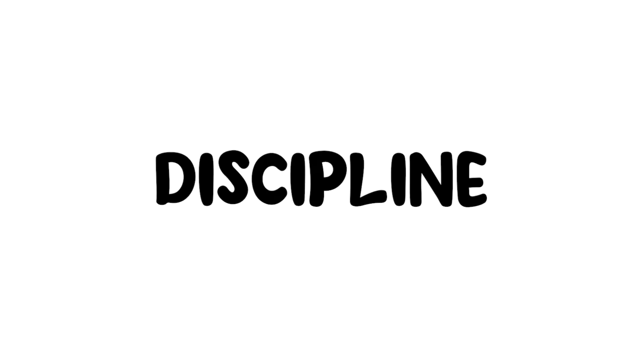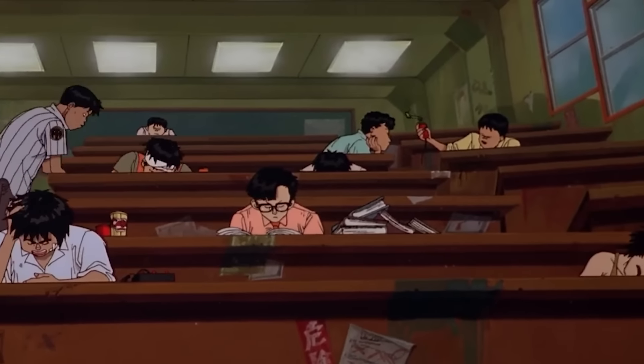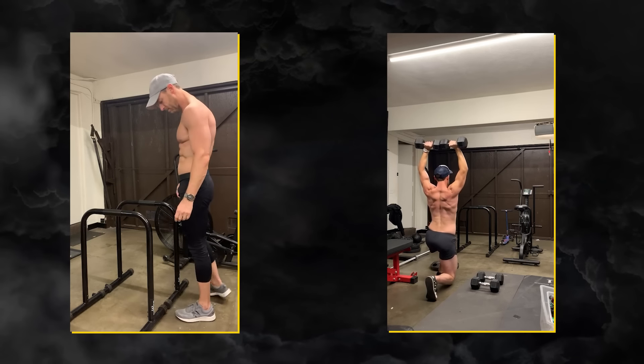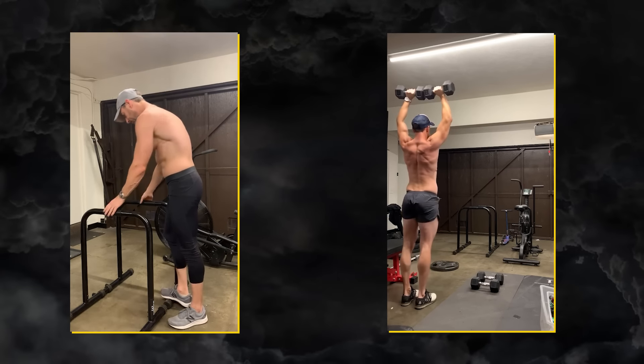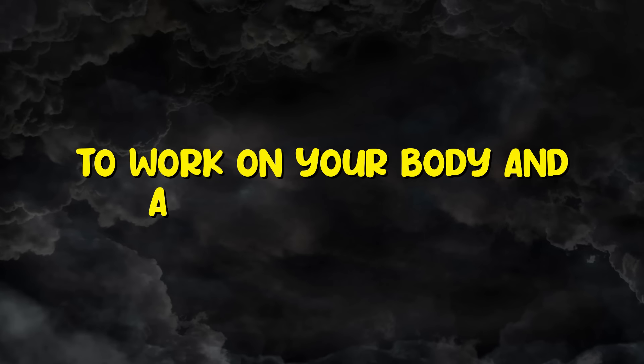Discipline. None of these key points will work without discipline. You need to build a habit of working out four to five days a week. No matter how busy you get, take at least 45 minutes to an hour a day to work on your body and achieve your goals.